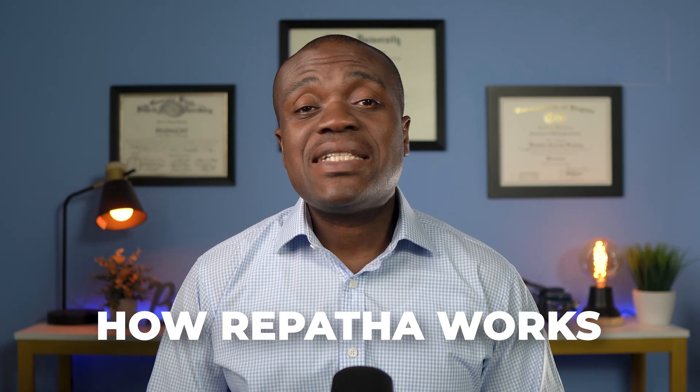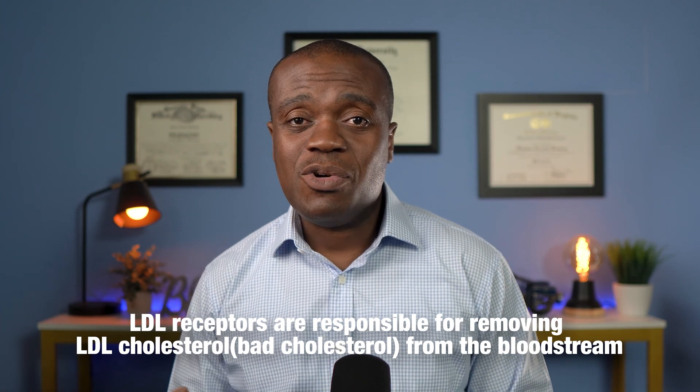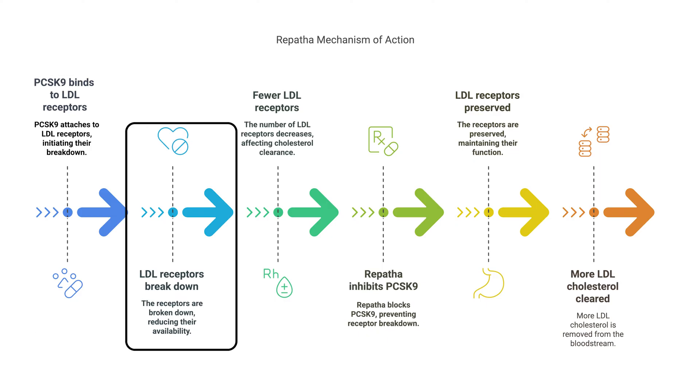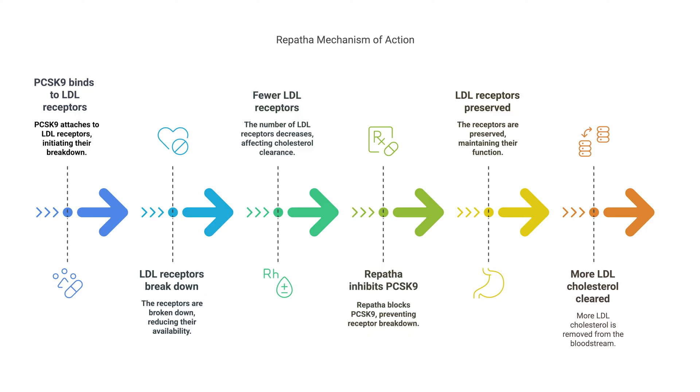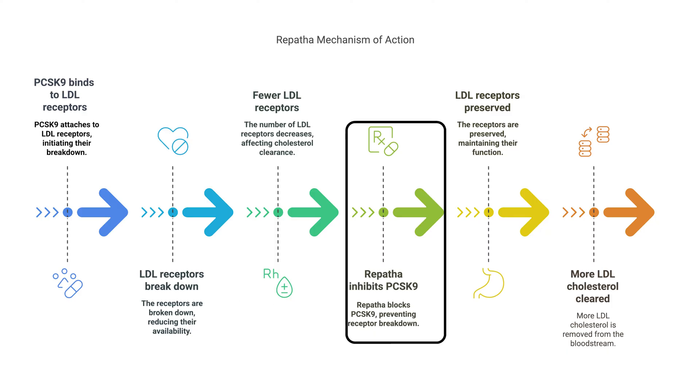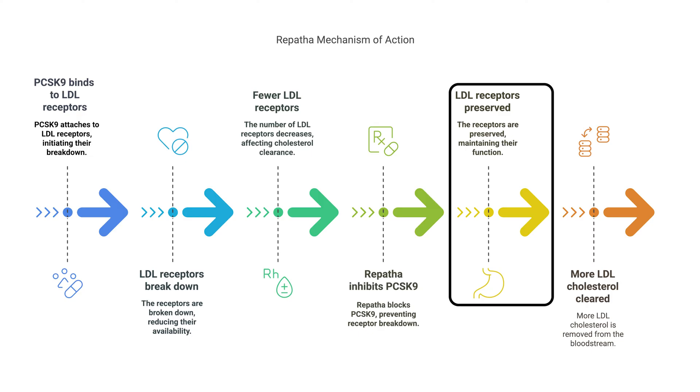Now let's talk about how Repatha works. To understand this, it's helpful to first understand the PCSK9 protein and what it does in the body. PCSK9 is a protein that attaches itself to LDL receptors on the surface of liver cells. LDL receptors are responsible for removing LDL cholesterol — the bad cholesterol — from the bloodstream. When PCSK9 attaches to these receptors, it causes them to be broken down, reducing the liver's ability to clear LDL cholesterol from the blood. In other words, binding of PCSK9 to liver cells makes the LDL-clearing function inefficient. This is where Repatha comes in — it is a monoclonal antibody specifically designed to bind and inhibit PCSK9, preventing it from binding to and destroying the LDL receptors on the liver cells.